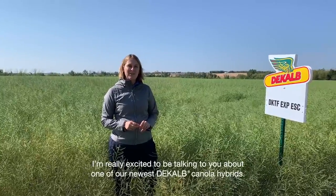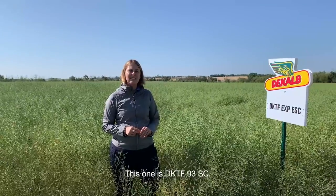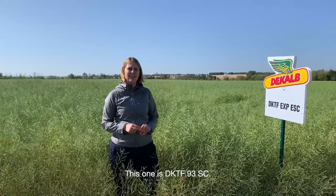I'm really excited to be talking to you about one of our newest DeKalb canola hybrids. This one is DKTF93SC.